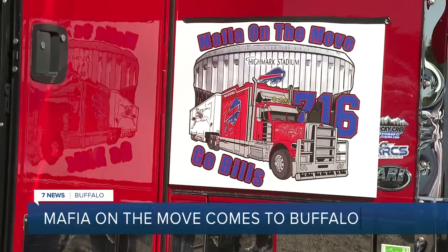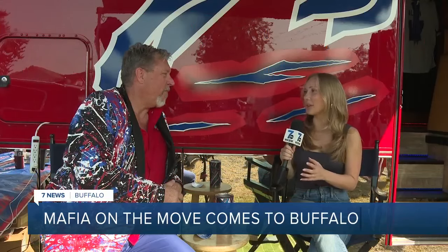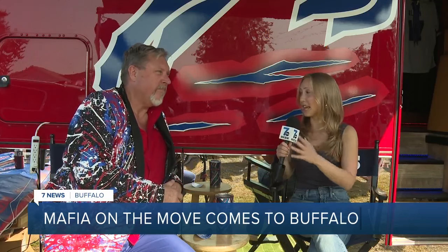Owner Ron Brogan takes it from coast to coast to spread Bills pride. What does it mean to you to be able to see all these Bills fans stopping, taking pictures, and in complete awe of this truck that you've created? Well, I've been around this my whole life, being brought up, born and raised out in Attica, New York, and Bills, the Bills backers, Bills Mafia — we've been alive. We're a lively bunch.